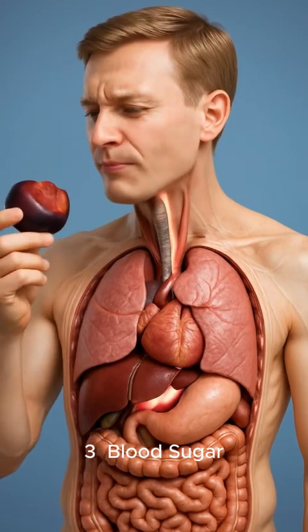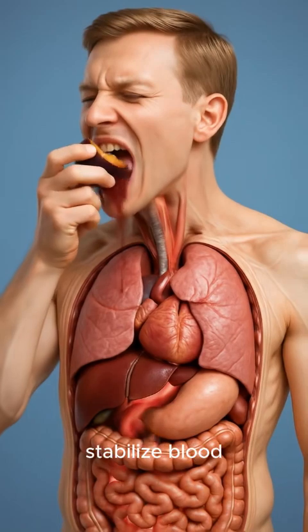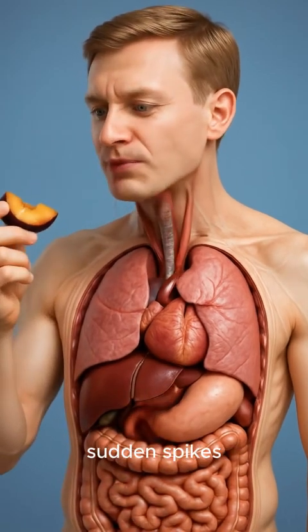3. Blood sugar regulation: thanks to their low glycemic index, plums help stabilize blood sugar and prevent sudden spikes.